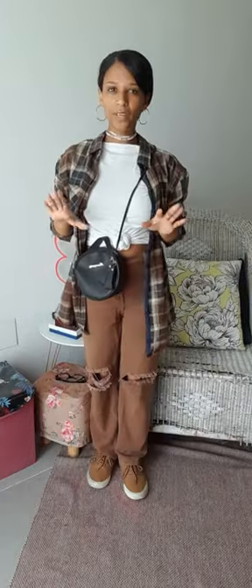I'm gonna do this bag. Okay guys, this is the final look. Let me know in the comment section what you guys think of this look. Bye!